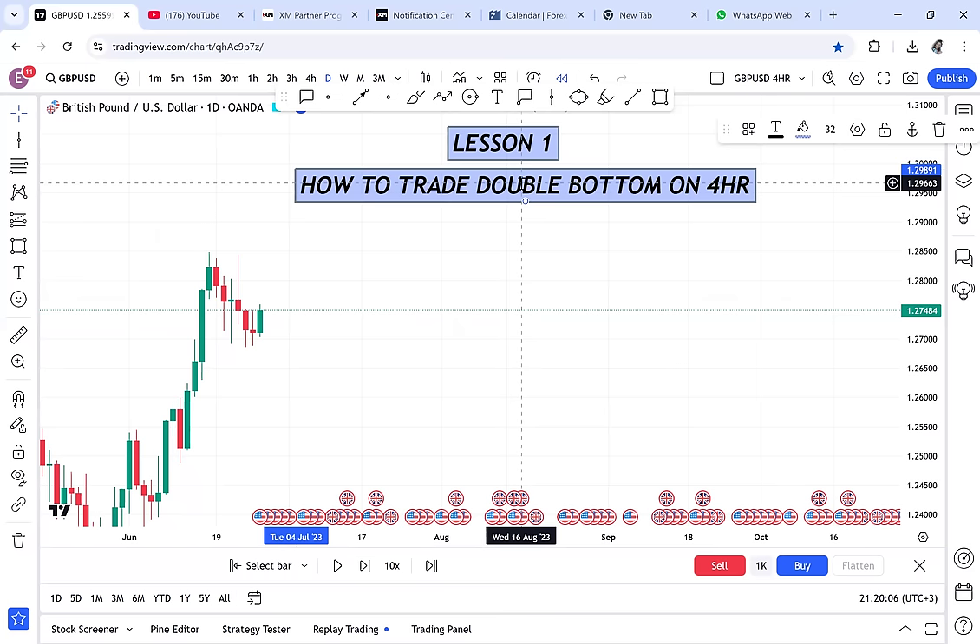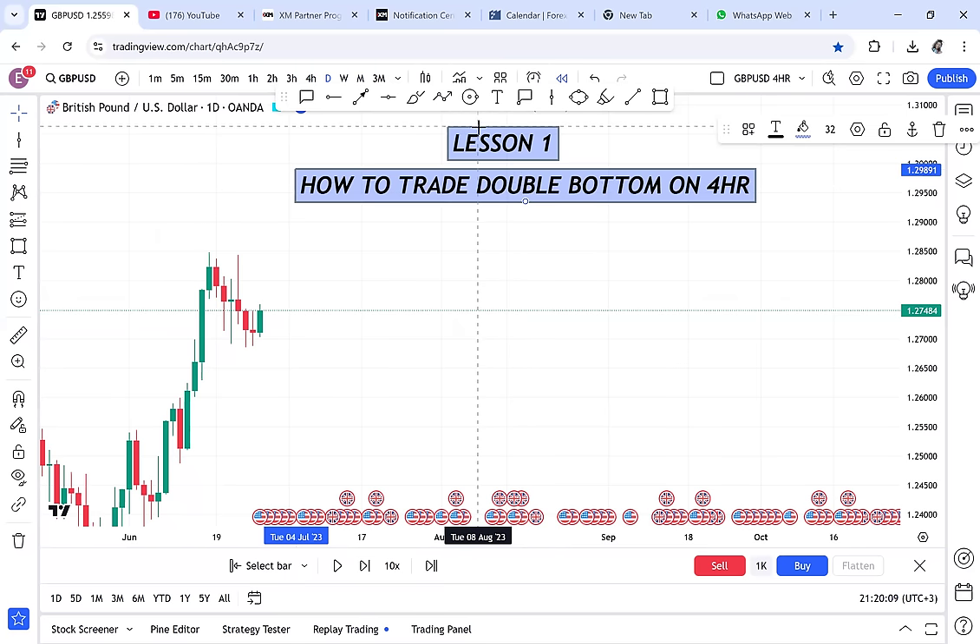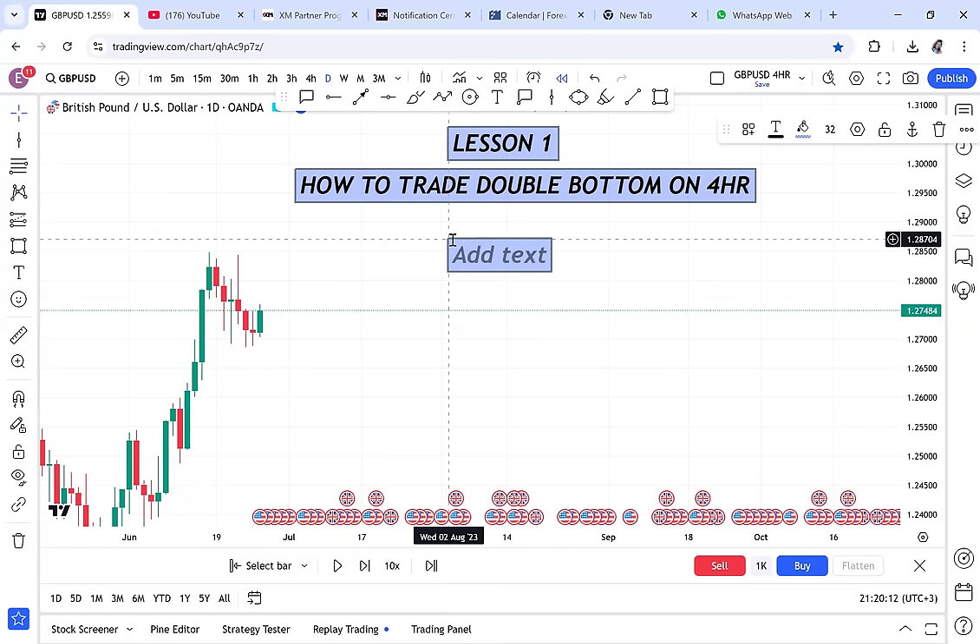Rule number one: anytime you want to trade a double bottom, you need to trade it on an uptrend. Don't look for a double bottom on a downtrend — even if you see one, leave it alone. Double bottom is on an uptrend, which supports buyers. So the alignment is: uptrend plus double bottom equals looking for a buy market. The first rule is you have to confirm an uptrend.